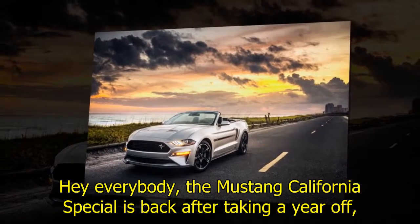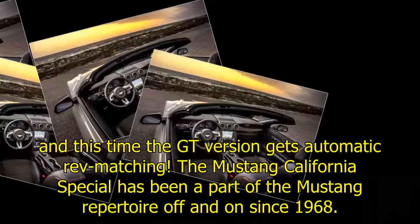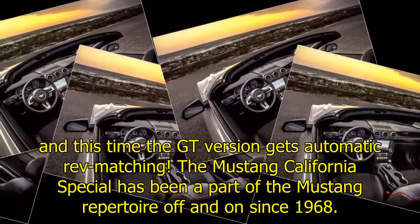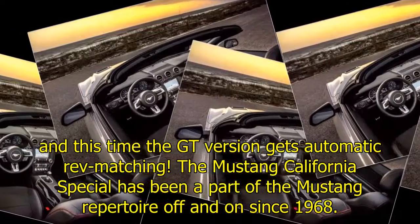Hey everybody, the Mustang California Special is back after taking a year off, and this time the GT version gets automatic rev-matching. The Mustang California Special has been a part of the Mustang repertoire off and on since 1968.